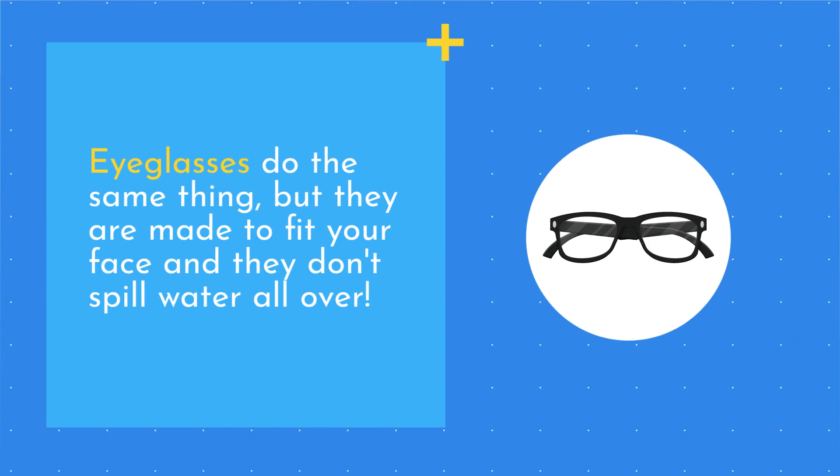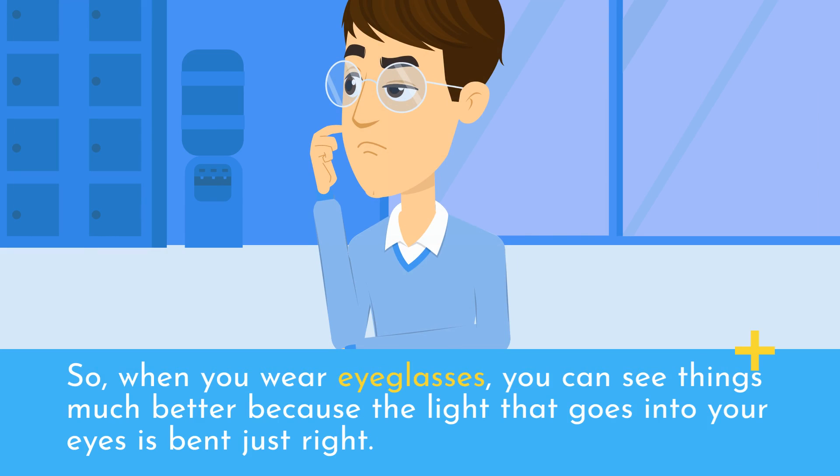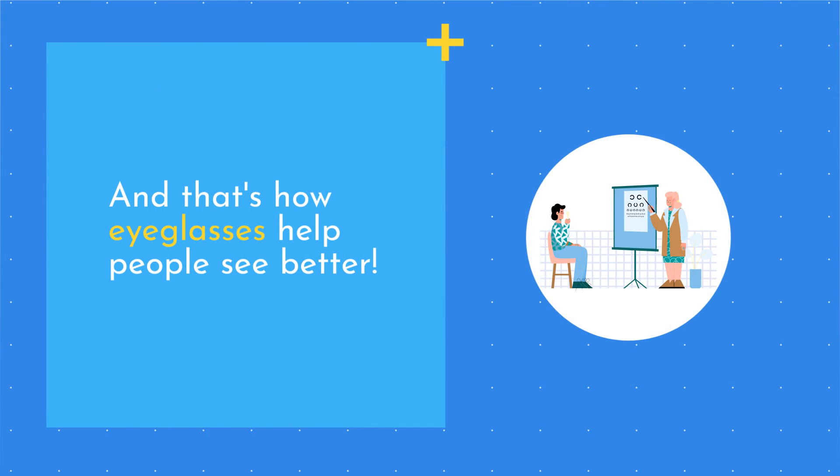Eyeglasses do the same thing, but they are made to fit your face and they don't spill water all over. So when you wear eyeglasses, you can see things much better because the light that goes into your eyes is bent just right. And that's how eyeglasses help people see better.